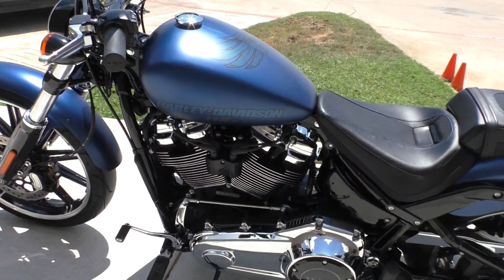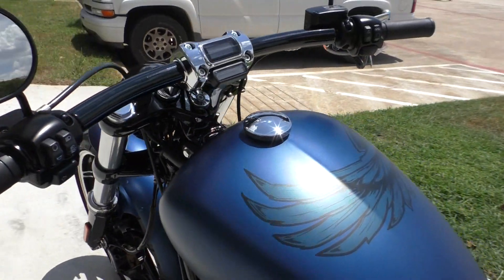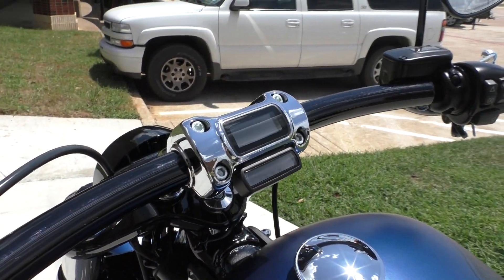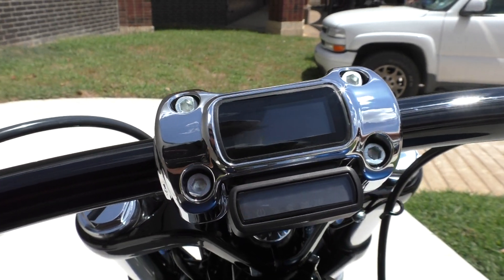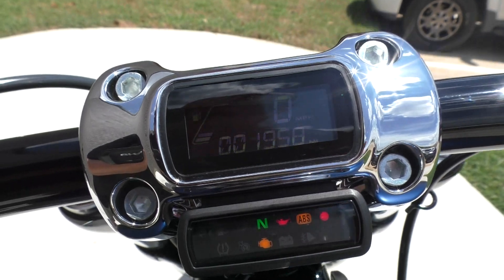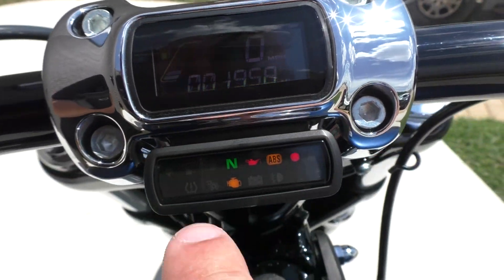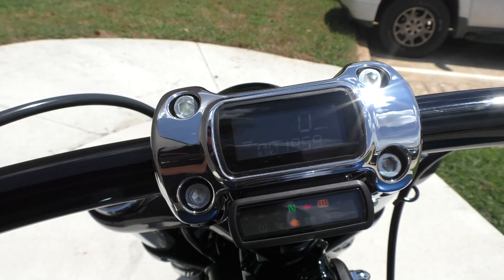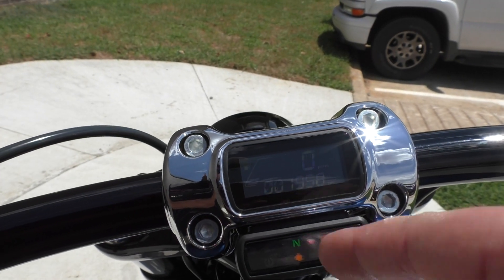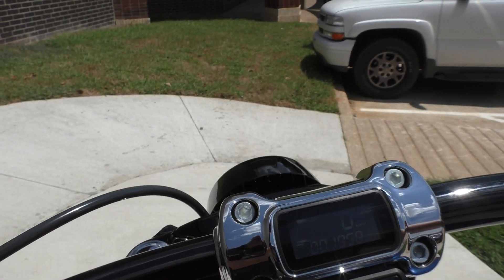My favorite part of the new bike is how they did the gauge — they built it right into the riser for the handlebar. It's pretty slick. You can see right here all your indicator lights. It's just such a minimal, slick setup. I love it. One thousand nine hundred and fifty-eight miles on this bike.